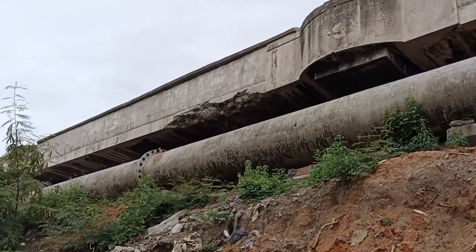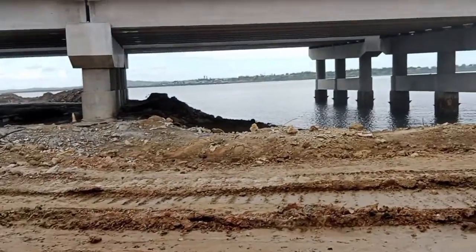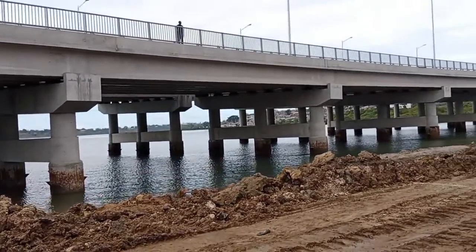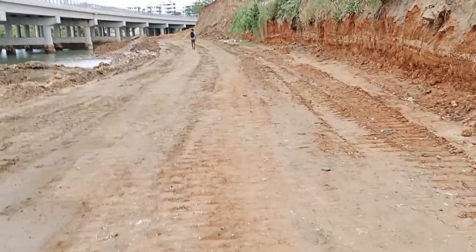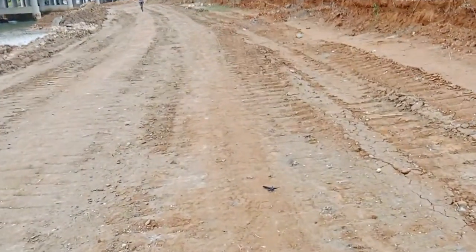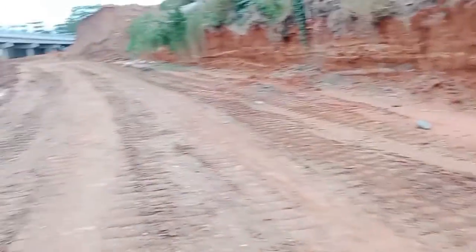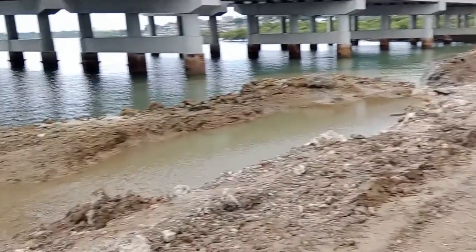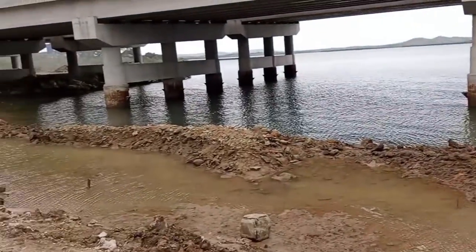That was the previous Makupa bridge that had been here over the years. That's how the bridge looks from here — that's where non-motorists and pedestrians will be passing. This is the Indian Ocean! The path I'm walking through — tons and tons of soil have been put here to prevent water from coming from one side to the other, to ease the passage of materials used to construct this bridge. After completion, all this soil will be removed and water from both sides will be able to flow freely.